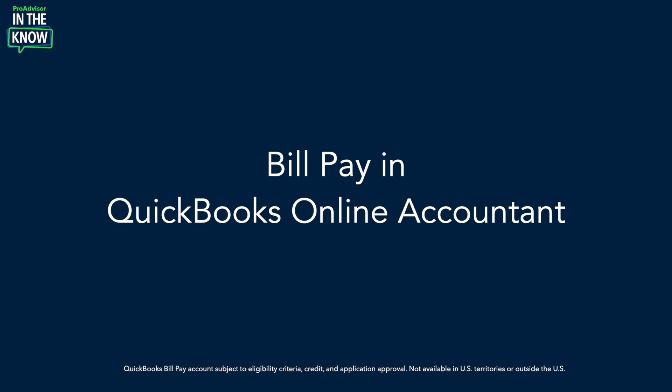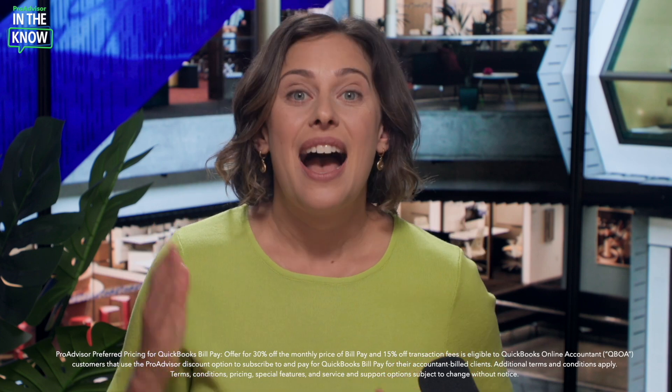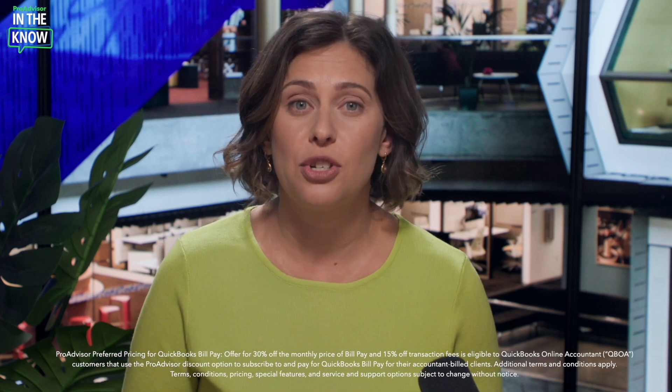So we set about to change that. As of early April, you can now add QuickBooks BillPay to your Accountant Build clients through QuickBooks Online Accountant — and they get preferred pricing. Accountant Build clients get 30% off their subscriptions, plus 15% off per transaction with ProAdvisor preferred pricing.